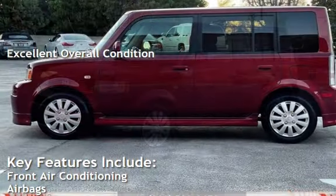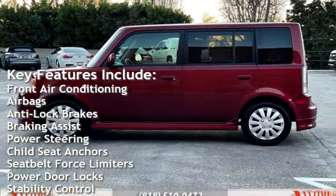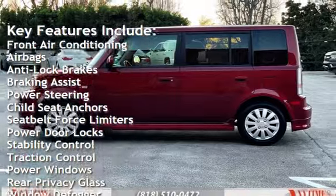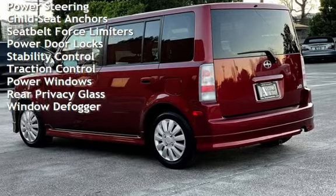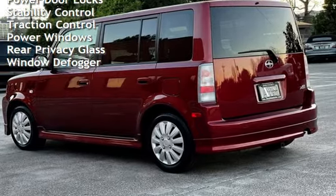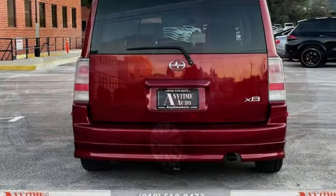Key features include front air conditioning, airbags, anti-lock brakes, braking assist, power steering, child seat anchors, seat belt force limiters, power door locks, stability control, traction control, power windows, rear privacy glass, and window defogger.